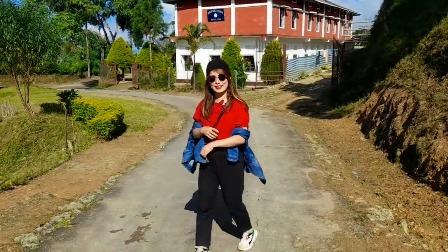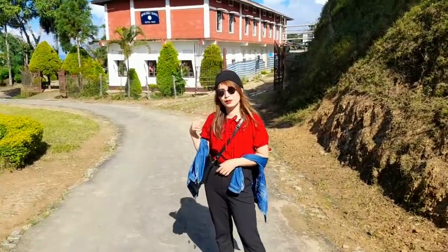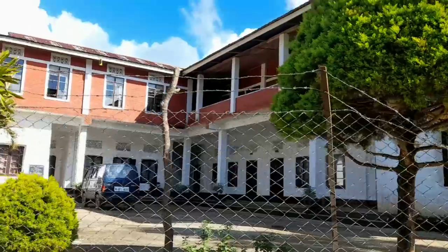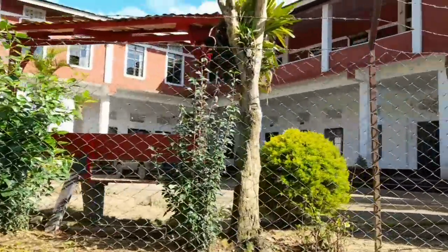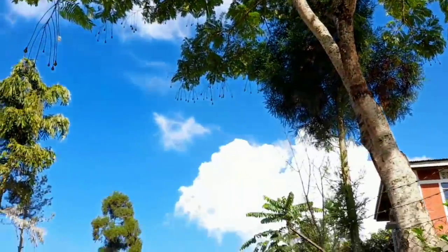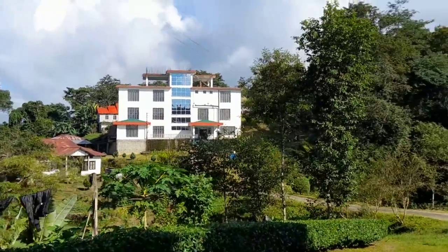God bless you, guys. This is Impur Bible College and it was established in 1955. It's quite old but it's going strong and it's so beautiful. And as you can see here, this is a new hospital under construction.